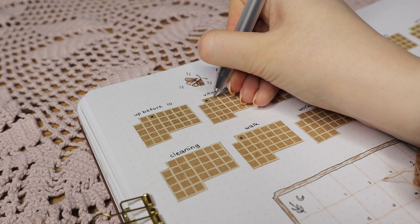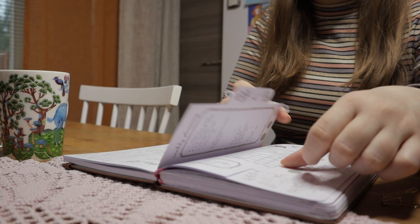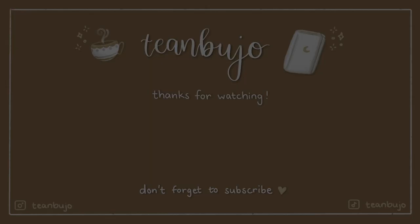That's it for my current bullet journaling routine. Using my bullet journal after setup is pretty quick as I try to keep the spreads very functional instead of just focusing on aesthetics. Hope you enjoyed this video — if you have any questions leave them in the comments, and leave a dog emoji if you made it to the end. Thank you so much for watching and I hope to see you in my next video. Bye bye!